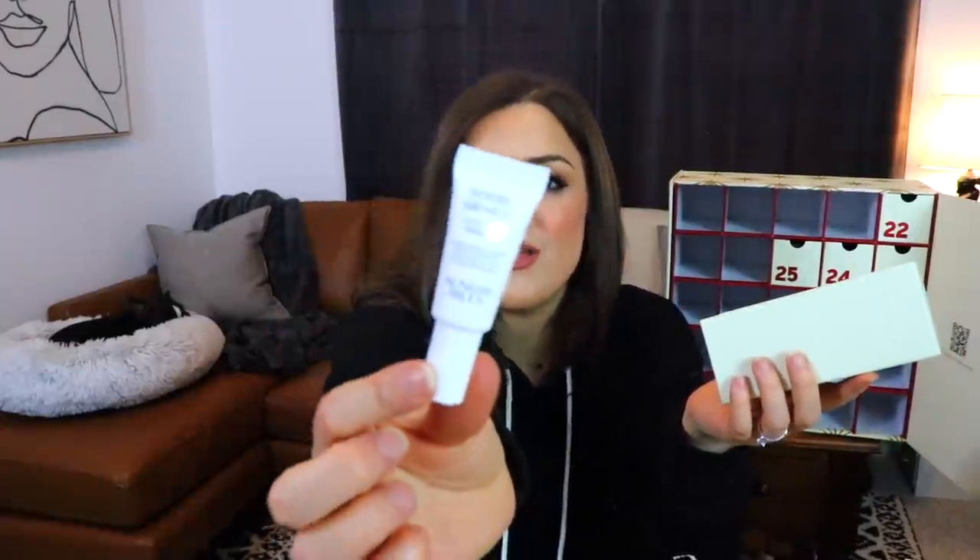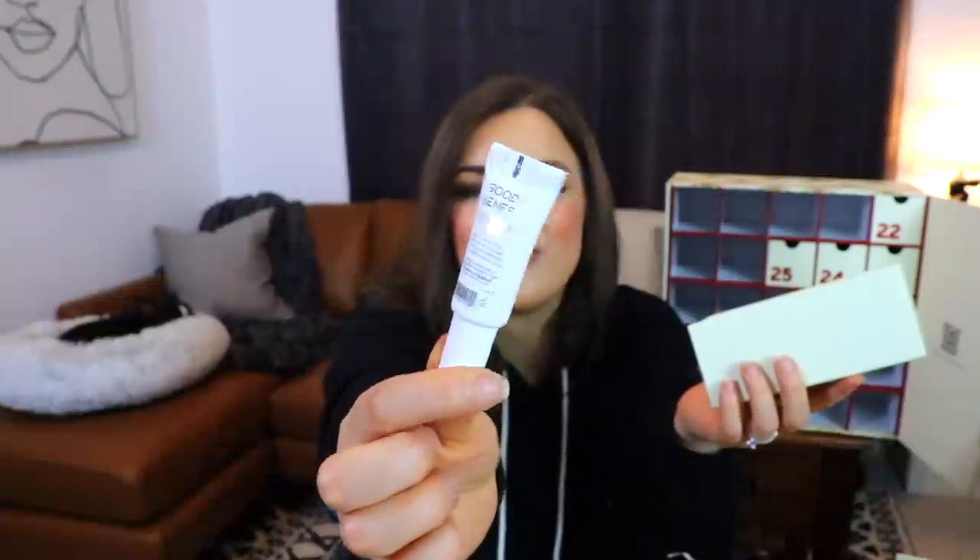Day number nineteen is another squeezy tube — the tiniest amount of the Good Genes Lactic Acid Treatment from Sunday Riley. The printing is slightly off-center on the front and back, which is bothering me. This is a lactic acid treatment that's supposed to deeply exfoliate dull surfaces of the skin, and I have heard fantastic things about it. There's only 0.17 fluid ounces in here, so I don't know how many fantastic results you'll see from that amount.